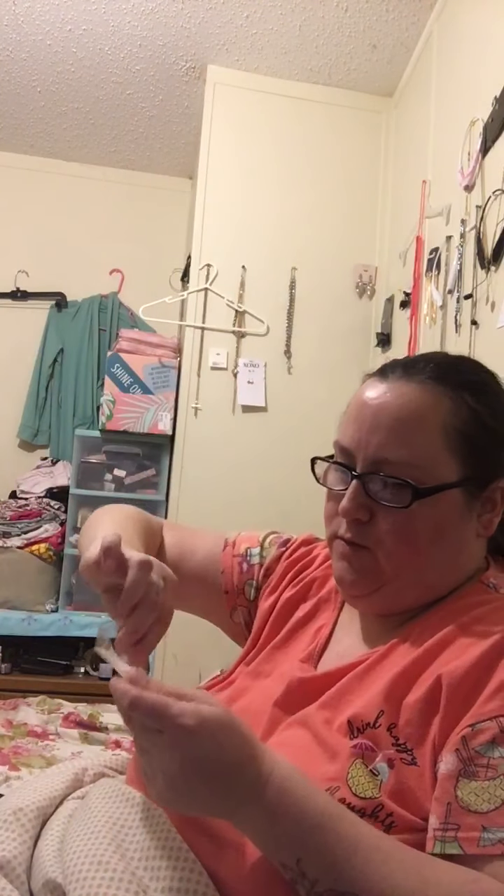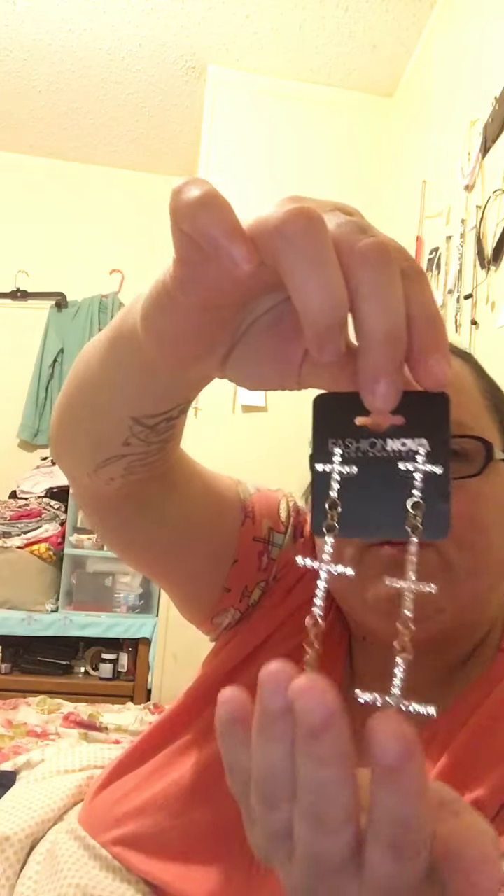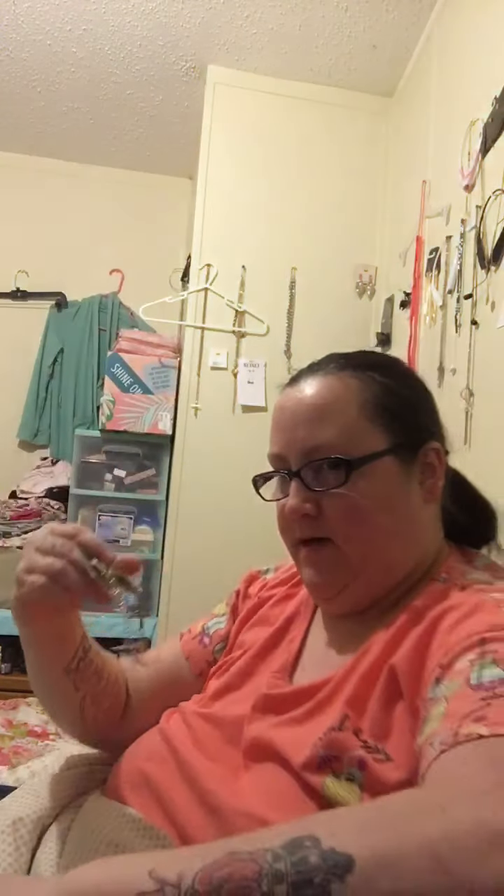This is the first pair — a pair of gold cross earrings. These are for church. Really beautiful and long. It's gold with little diamonds. It's really cute. I don't know if you can see — look at this. Okay, that's that one. They're really pretty.